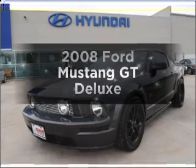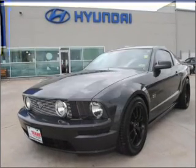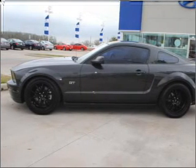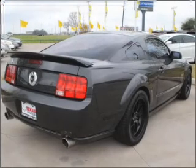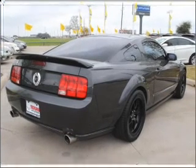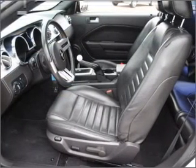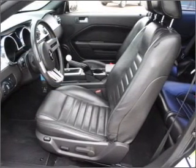Imagine yourself in this 2008 Ford Mustang. Everything you need under one roof with this great vehicle. With a powerful 8-cylinder engine that gives you more control with its manual transmission. Stand out from the crowd with premium wheels. You will appreciate the safety feature of anti-lock brakes.